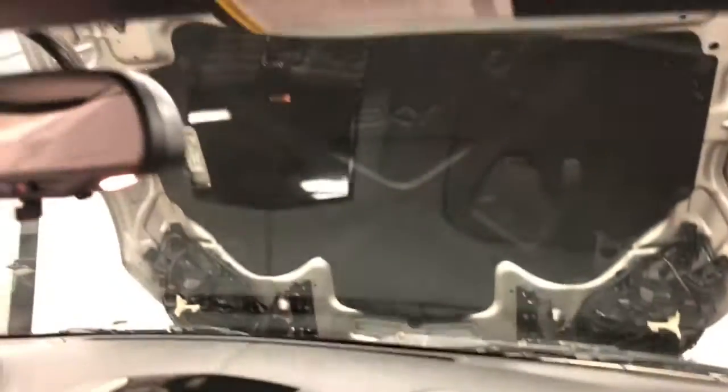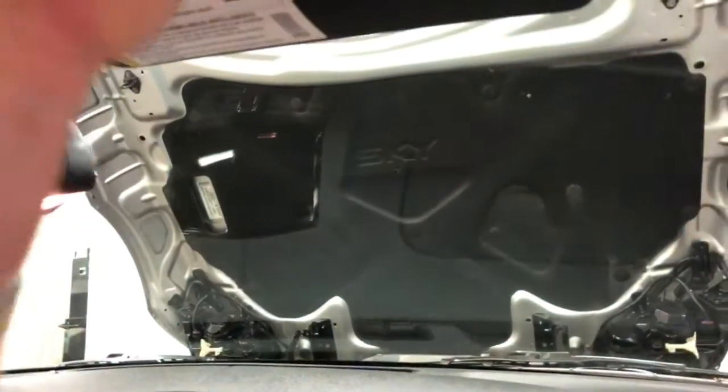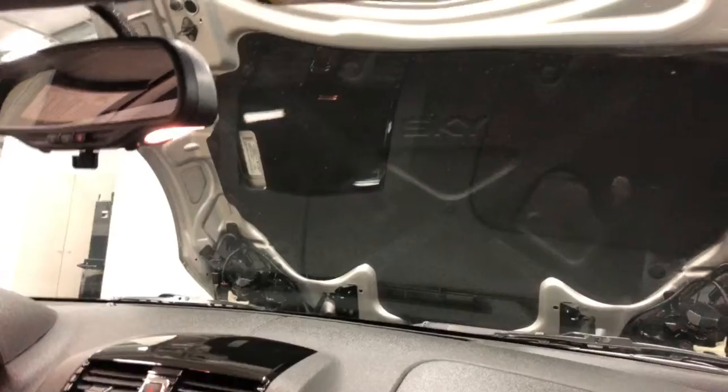When putting the top up, you just put it into place here and this clip just locks in there. I should have not closed the trunk before putting that up, but that's okay.